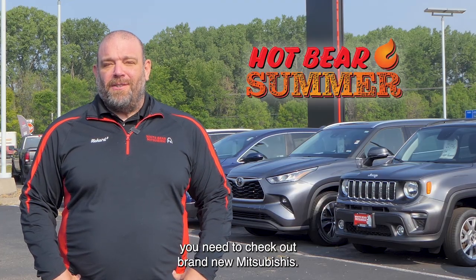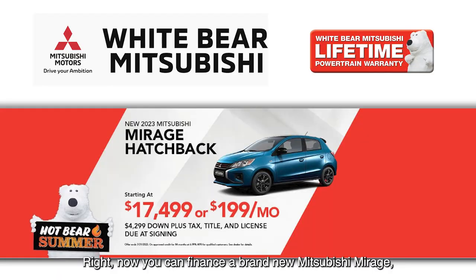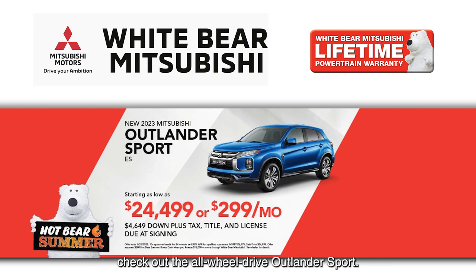Speaking of saving money, you need to check out brand new Mitsubishis. Right now you can finance a brand new Mitsubishi Mirage — America's most fuel efficient car — from just $1.99 a month. If you're looking for a brand new SUV, check out the all-wheel drive Outlander Sport. We have those starting under $25,000 or from just $2.99 a month.